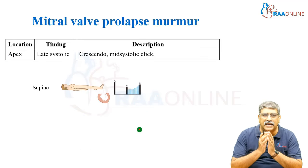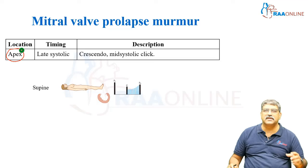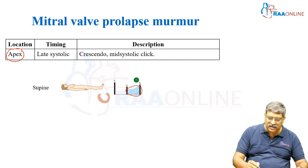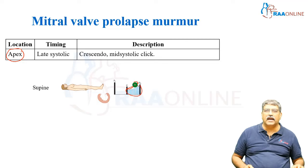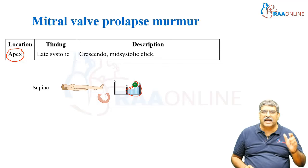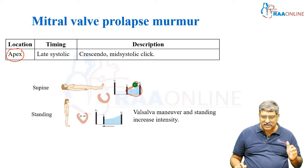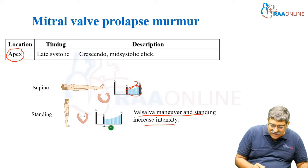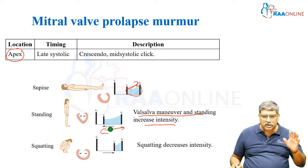Coming to mitral valve prolapse, the location is again the apex. The timing is late systolic. It presents as a crescendo mid-systolic click, and maneuvers can alter mitral valve prolapse findings notably. In standing and Valsalva maneuver, the intensity of the murmur is increased.